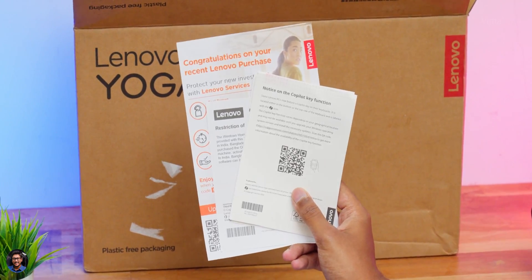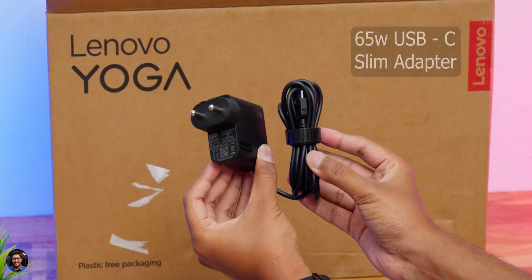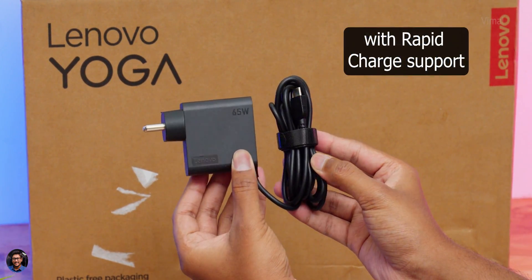Along with the laptop, you also get some accessories which include paperwork — just make sure to read that — and a USB-C 65W slim adapter. That's all the stuff in the package. Now let me give you a closer look at the laptop and talk about the design and build quality.